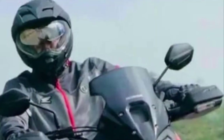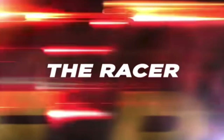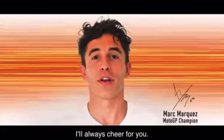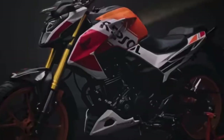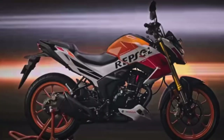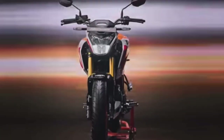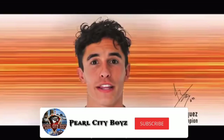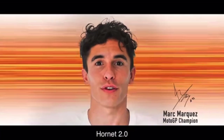So guys, if you look at this bike, it is like a hero impulse in terms of real-world pricing. Okay friends, if you like this video, please subscribe and press the bell button. See you next time. Thanks for watching. Bye bye. Take care.